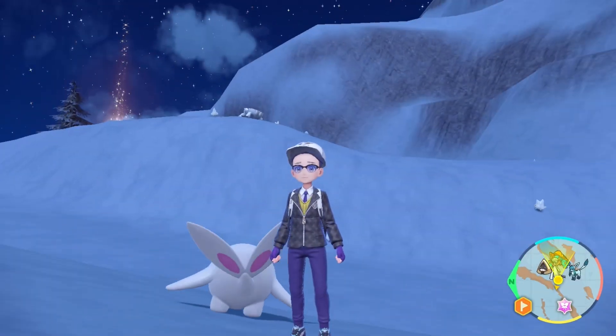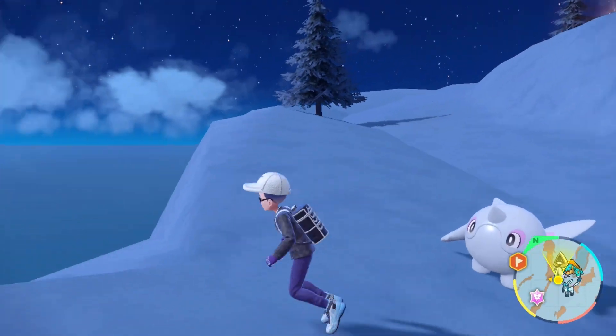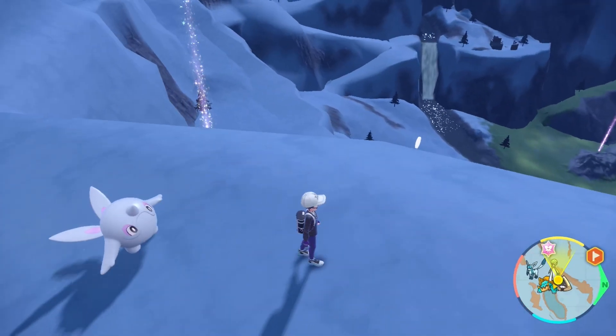How's it going everyone? Maryland here and it's time — yes, it's finally time for more of Maryland's Pokemon Violet Adventure.